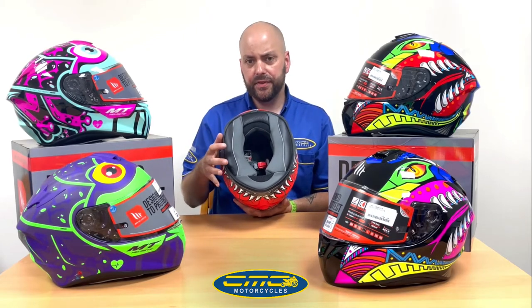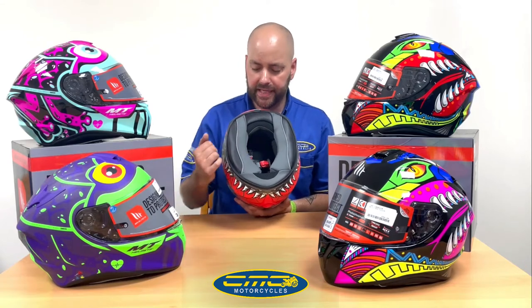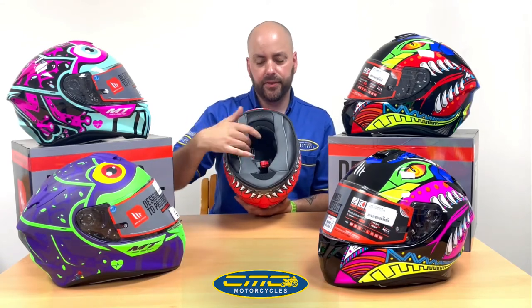Another cool feature is that you can also fit an intercom in this helmet — it's got recesses built in for the speakers when you remove the lining.